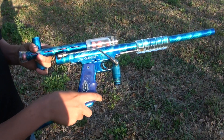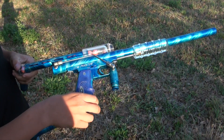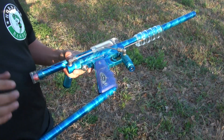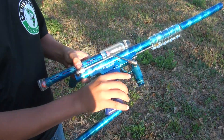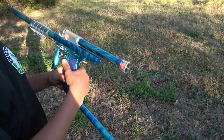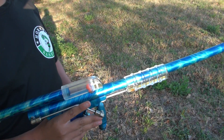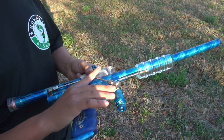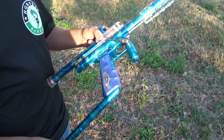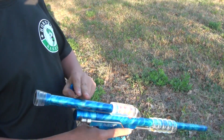We have a blue and silver acid wash CCI Phantom with clear parts. This is the VSC setup — vertical stock class — with a T-stock and 14-inch barrel that's bored for freak inserts. I'm shooting a 684 freak insert right now. Other than that it's all stock besides the sticky grips, and this is a 15-round feed tube.